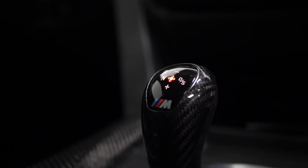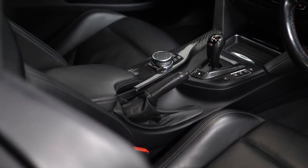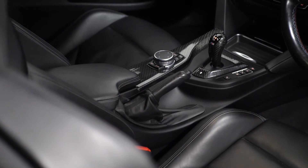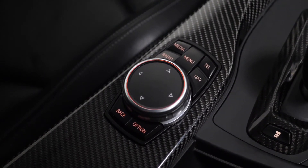Moving into the interior, you can find your leather M gear selector and your drive mode selector located on the centre console. The push start-stop button, your dual zone climate control, the auxiliary input ports and USB connections, and the iDrive controller with the 8.8-inch control display monitor.